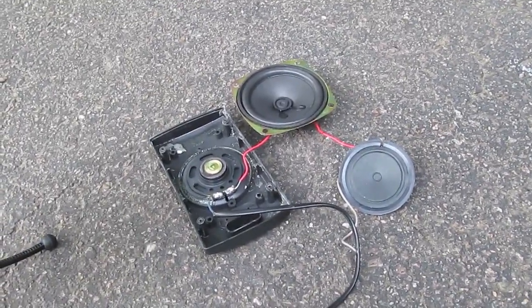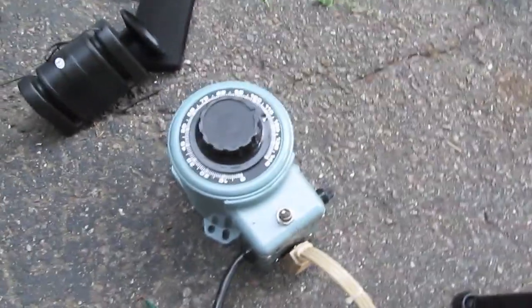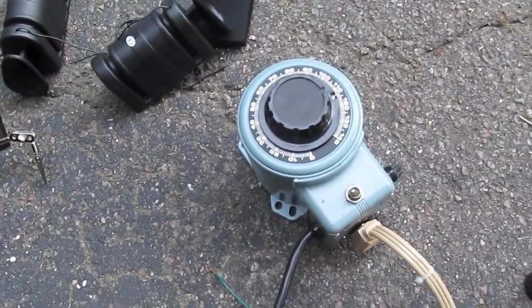Speakers rated 650 watts PMPO, all in series. Follow the cord back. This Variac is going to dump 650 watts RMS into those speakers.